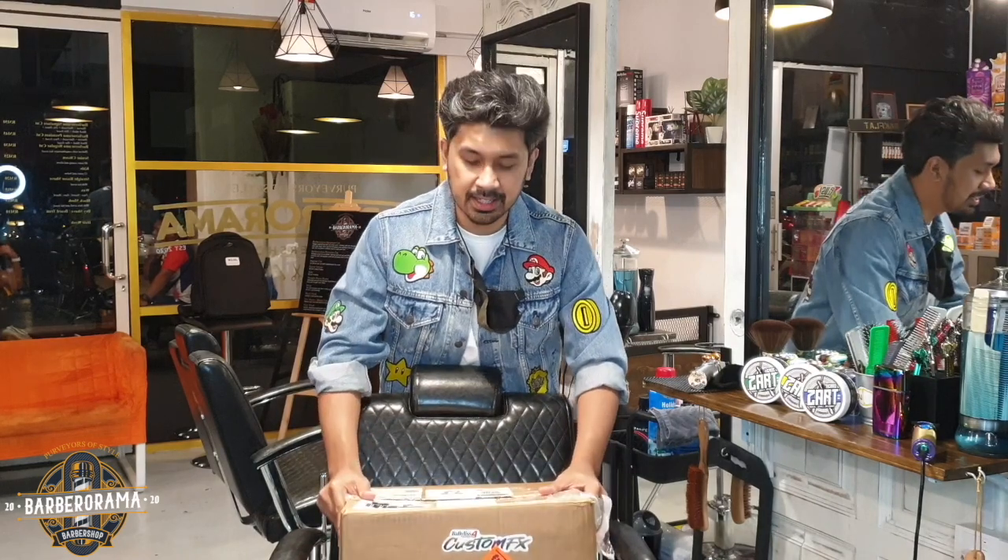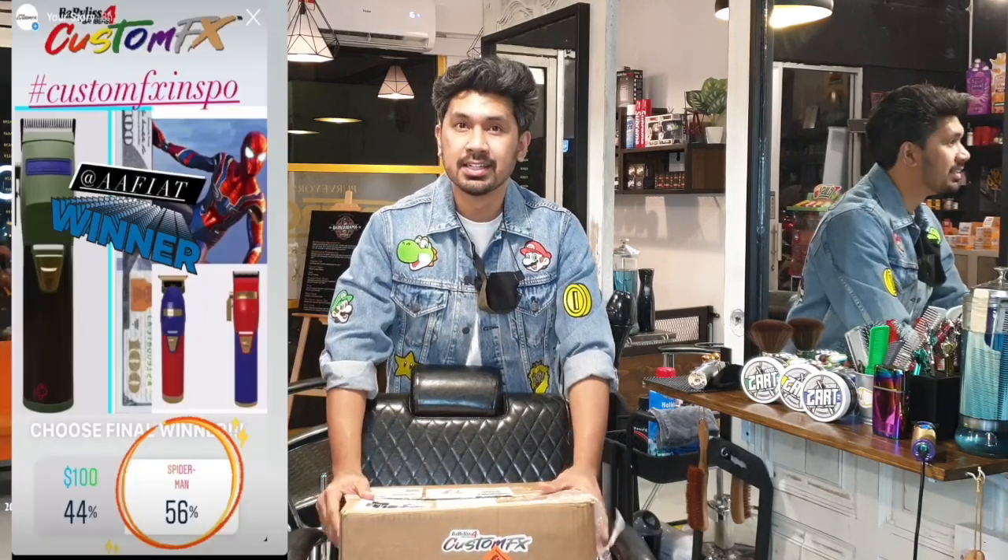Hey, what's up guys? This is Abid from Bubble Rama Barbershop. So, a few months back, Babyliss did a contest — a custom effect contest — and I won the grand prize.